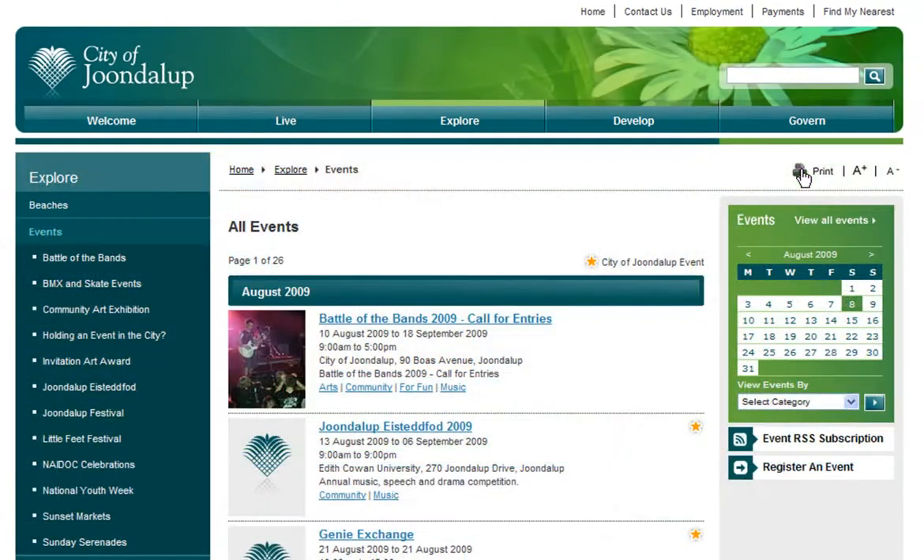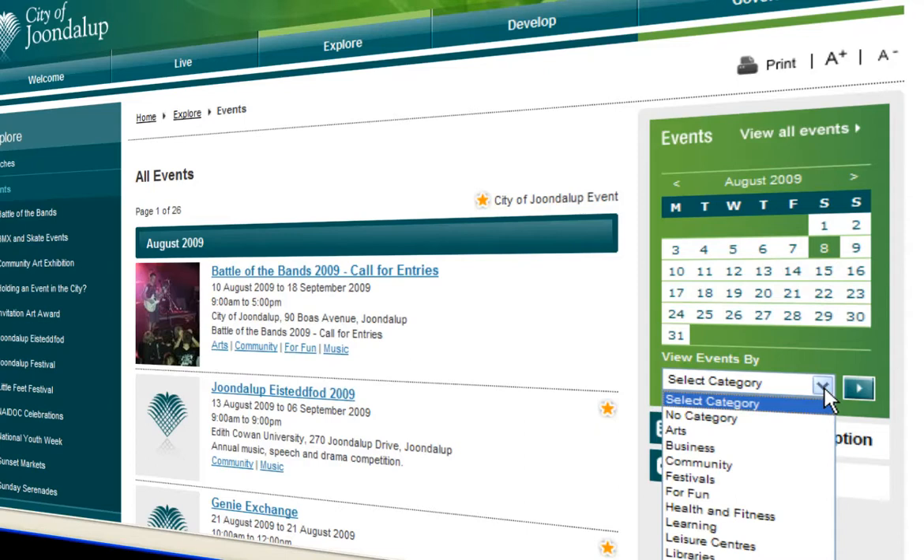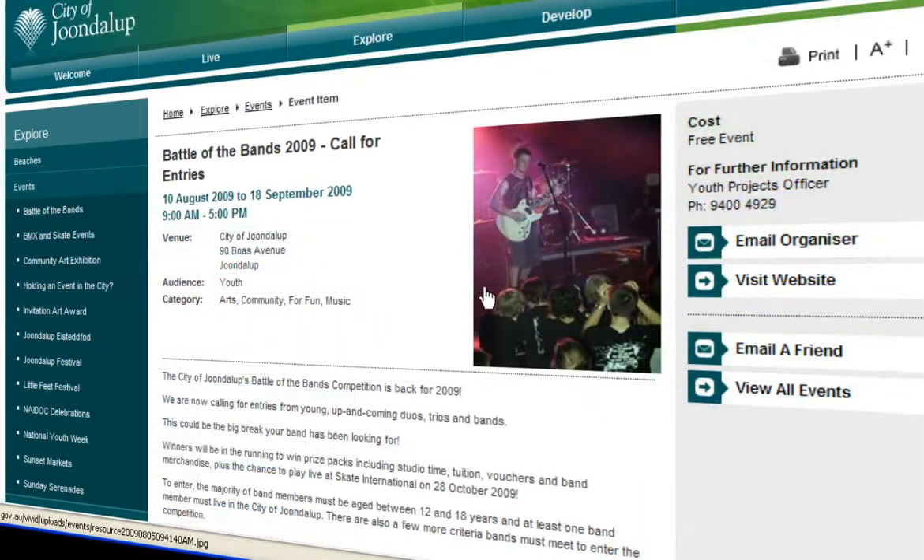This will take you to a listings page that outlines all events contained in the calendar. You can refine your list of events by selecting a month, a day or a category. You can even email your favourite event to a friend.